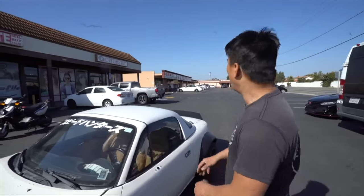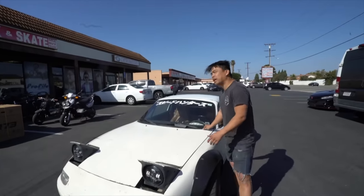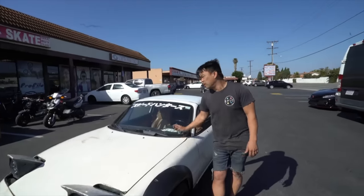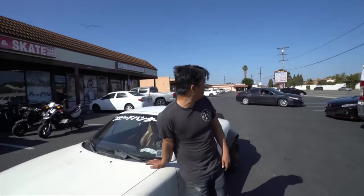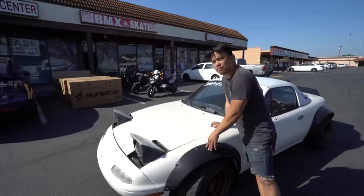The NA is considered the best of all the Miatas because it's the only one that has flip-up lights — nobody else has flip-up lights. So the prices of these are skyrocketing. And it has the 1.8 twin cam motor.